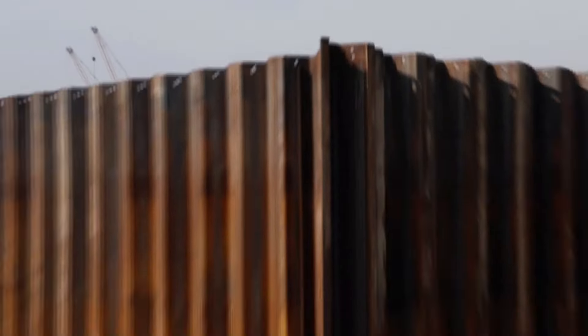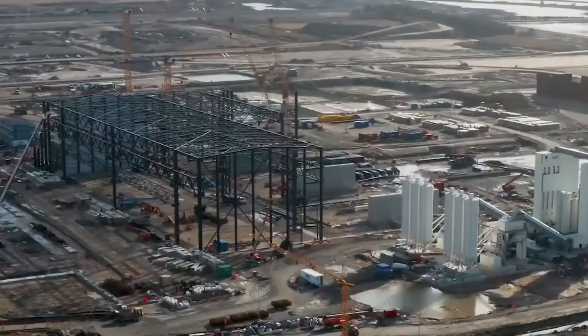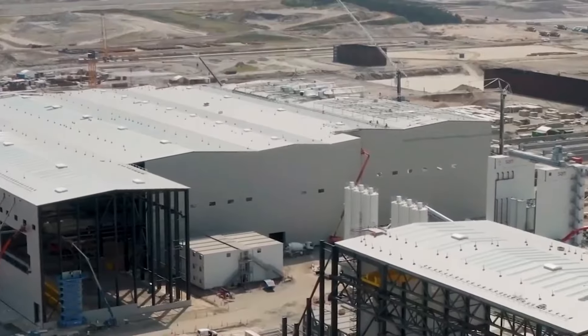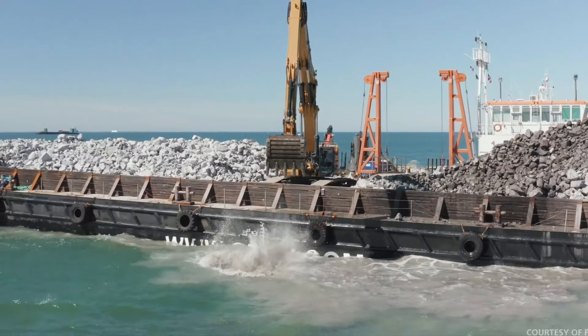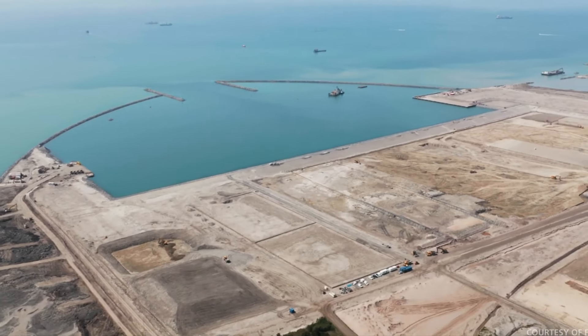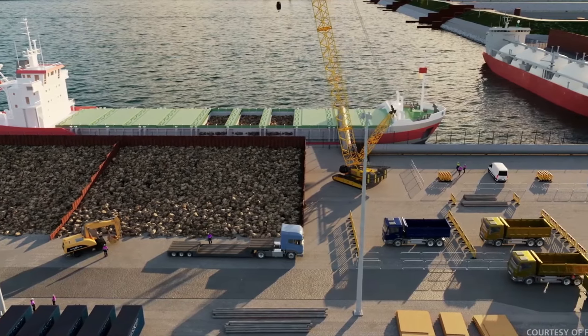Upon reaching its final form and deemed ready for transportation, the segment undergoes a meticulous sealing procedure, ensuring its utmost integrity during transit. Protective bulkheads are securely fitted at both ends, serving as robust safeguards for the segment's structural integrity — a testament to the meticulous planning and execution involved in this engineering marvel.